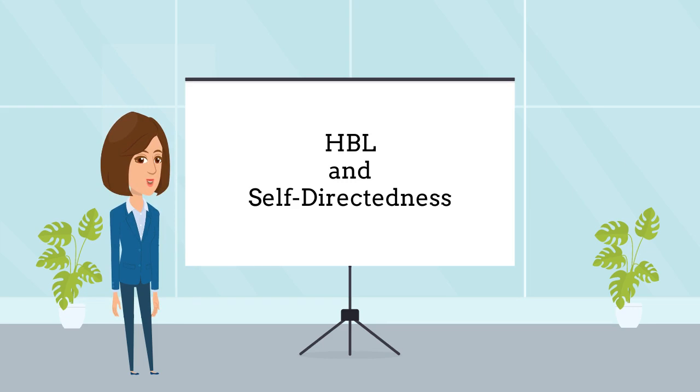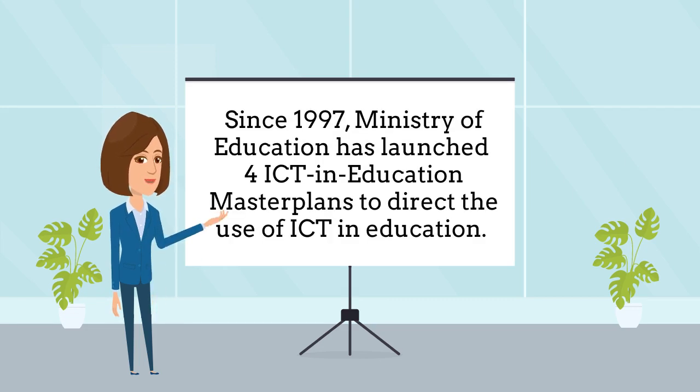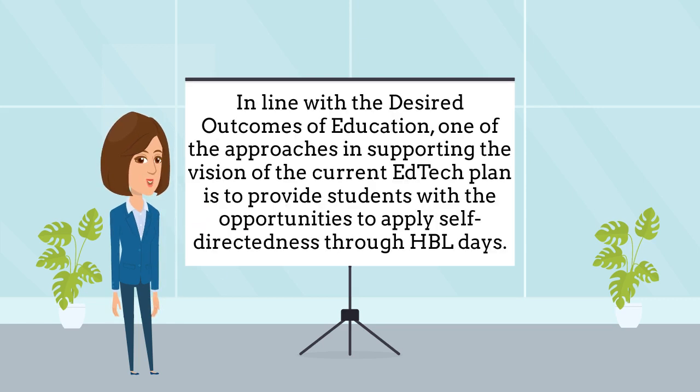So how did HBL come about and why is self-directedness linked to it? Since 1997, the Ministry of Education has launched four ICT and education master plans to direct the use of ICT in education. In line with the desired outcomes of education, one of the approaches in supporting the vision of the current EdTech plan is to provide students with the opportunities to apply self-directedness through HBL days.